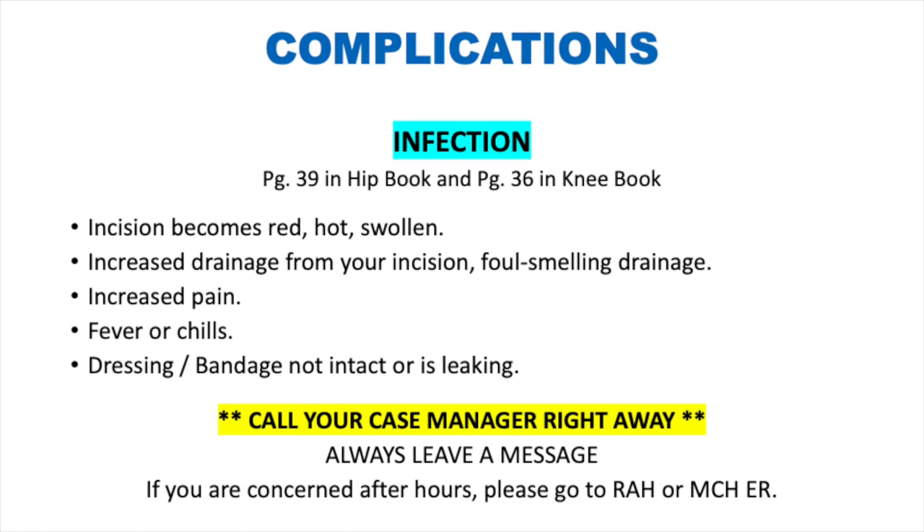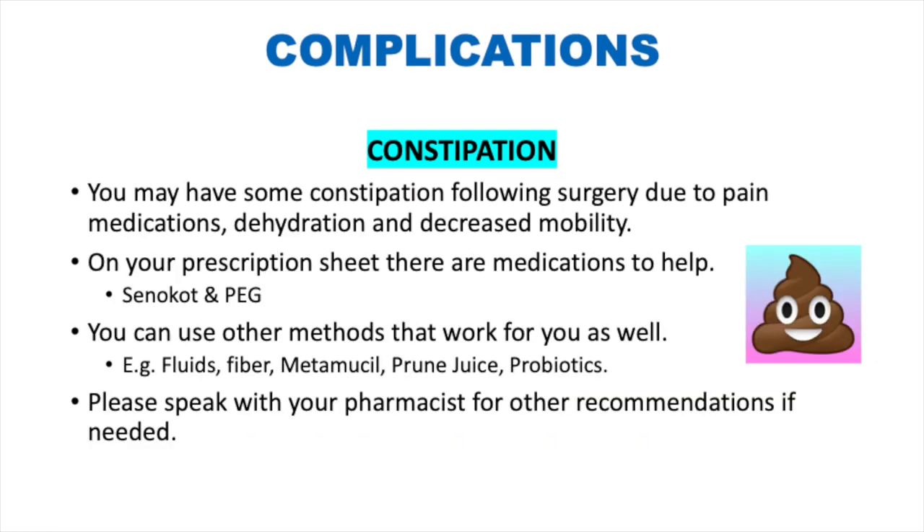If you are concerned about infection outside of business hours, go to the Royal Alexandra or Misericordia emergency rooms, as those are the sites where we do our joint replacements. Another issue after surgery is constipation, mainly due to narcotics and decreased mobility. Medications to help are listed on your prescription sheet and are available over the counter — we recommend Senacot and PEG. Other methods such as fiber, fluids, Metamucil, prune juice, or probiotics can also help. For further recommendations, contact your pharmacist.